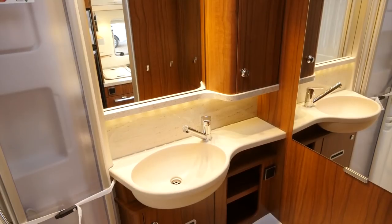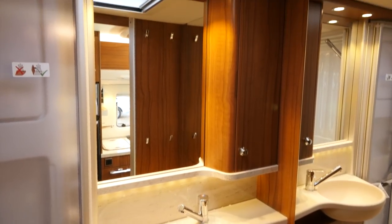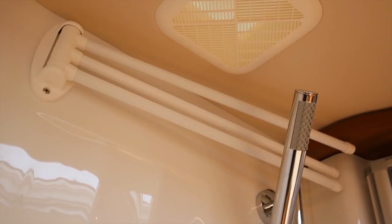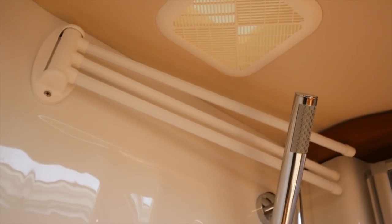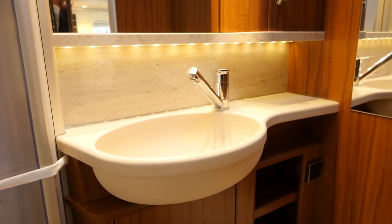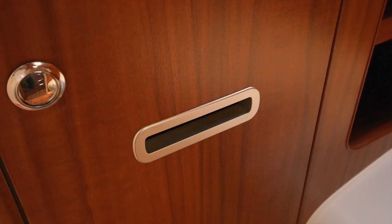Just behind the kitchen is this rather elegant washroom. There's plenty of space inside and wooden duckboards on the floor for the shower tray. There's a shower attachment and just behind that, some rails to dry clothes on. There's a pleasing vanity unit on the wall, and underneath that, Hymer's signature loo roll holder, which allows you to post it through while keeping it discreetly out of view.